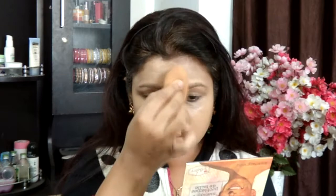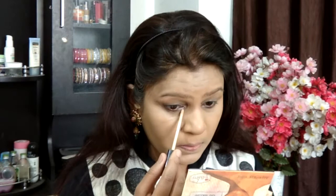Switching over to foundation, I'm taking a combination of the NYX Matte But Not Flat foundation and mixing it with the Maybelline Fit Me foundation. Both are full-coverage foundations, so together they're giving me that full, matte-to-a-distinct-level coverage that I wanted.